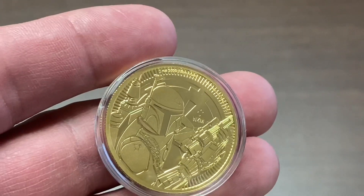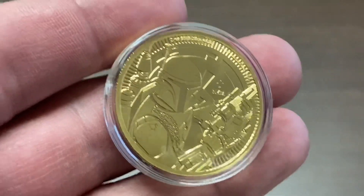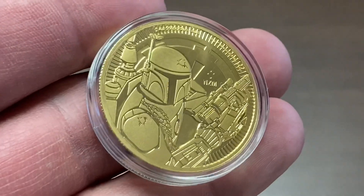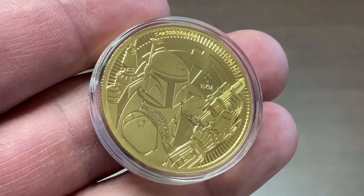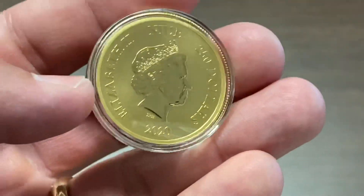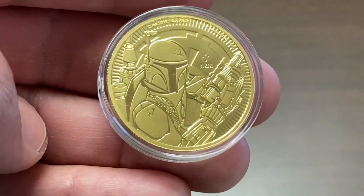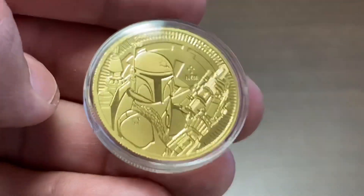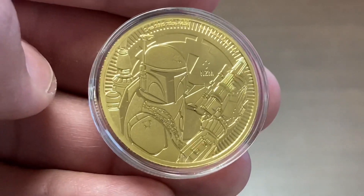Anyway, so Boba Fett — really cool coin, happy to have this. A four nines fine gold coin, which means it scratches if you look at it or breathe on it too heavy. The country of issue is Niue and it's a $250 denomination. Super stoked. What do you think about this coin? I know many of you have the silver version of this, as do I. But the gold is just something to behold. Vertical Stacker, till next time.